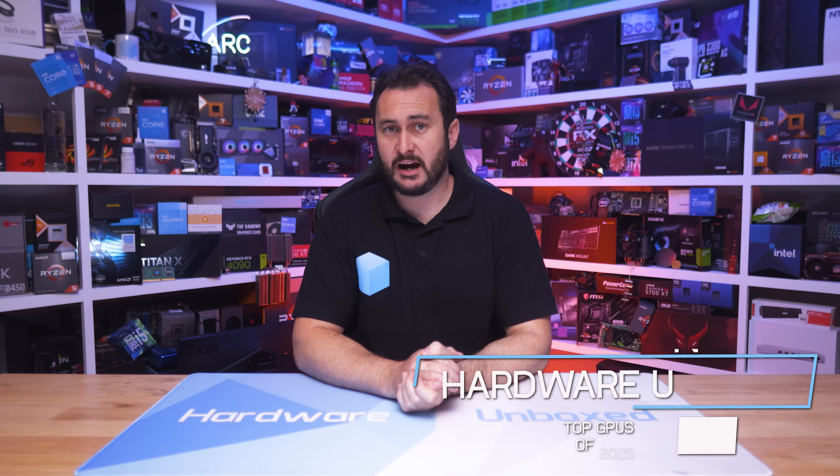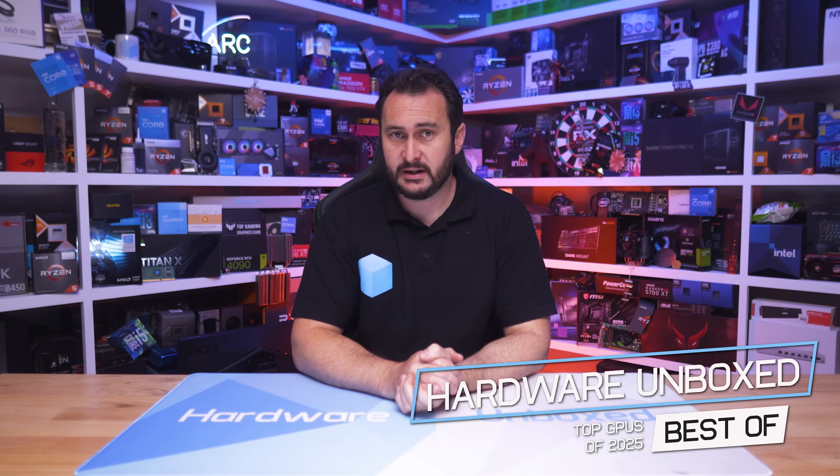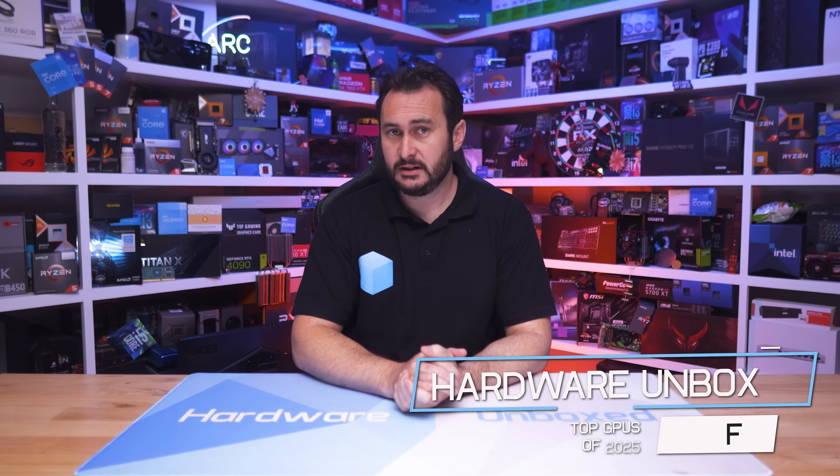Welcome back to Hardware Unbox. Today we're wrapping up 2025 by going over the current GPU market from top to bottom to give you our picks at each price point. There are a lot of GPUs to go over.